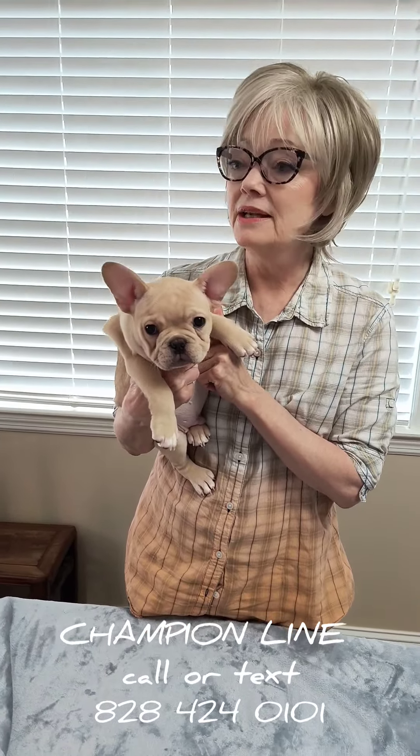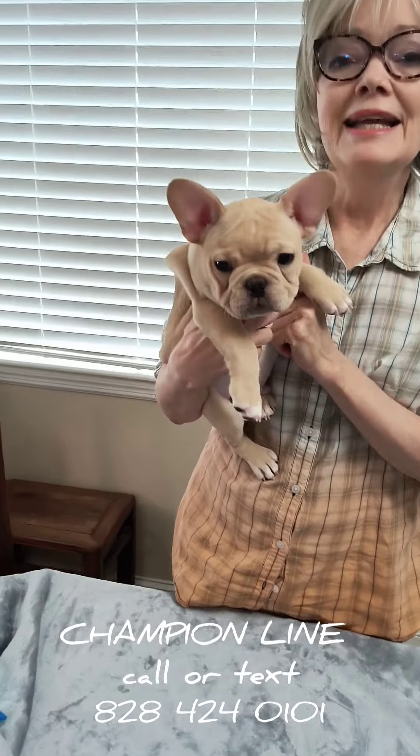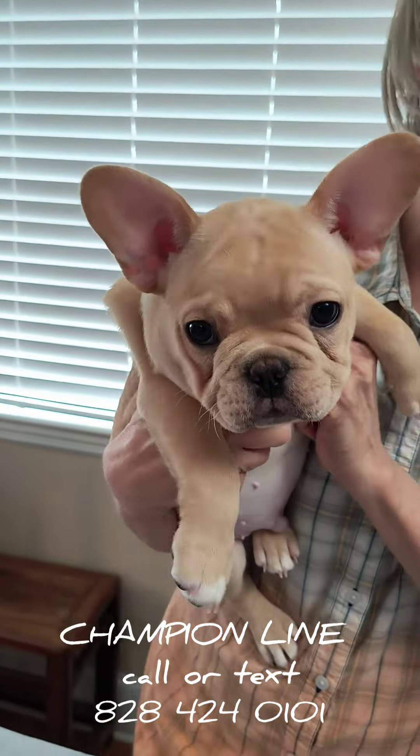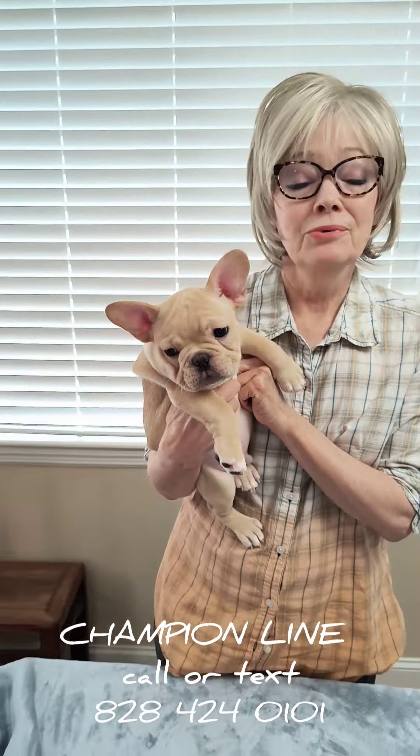Clyde can be mellow, he can be fun, and he can most of all be a lover. He is so easy and just fun to have. He is a total cuddler and we love Clyde. He knows his name — well, they all know their names, but Clyde really does.